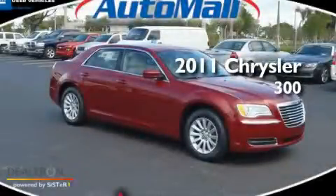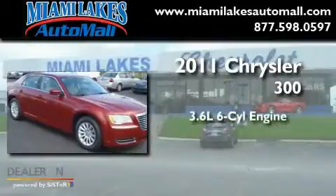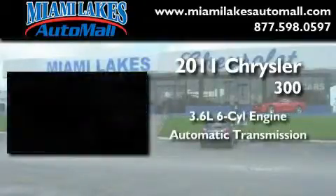This is a brand-new 2011 Chrysler 300. It has a 3.6-liter six-cylinder engine and an automatic transmission.